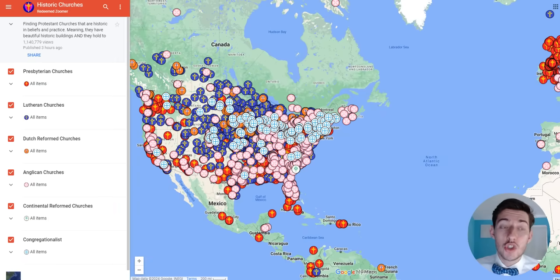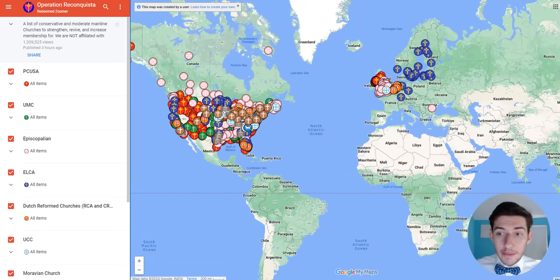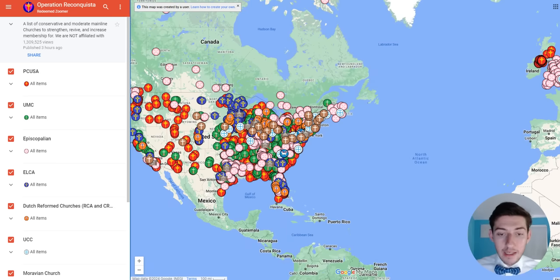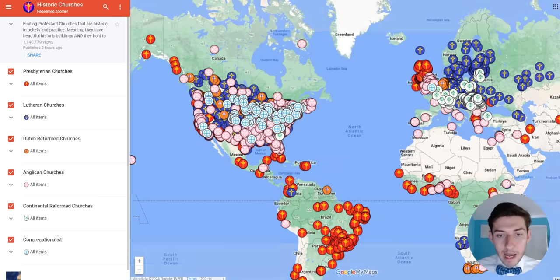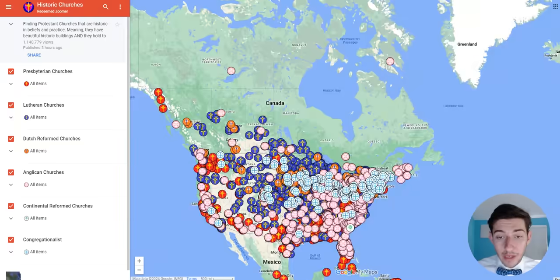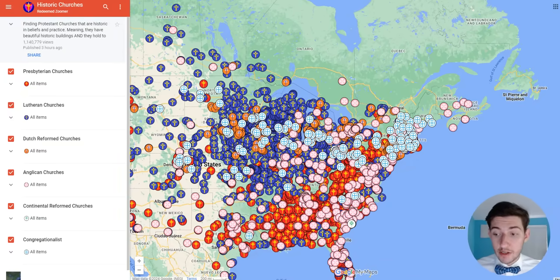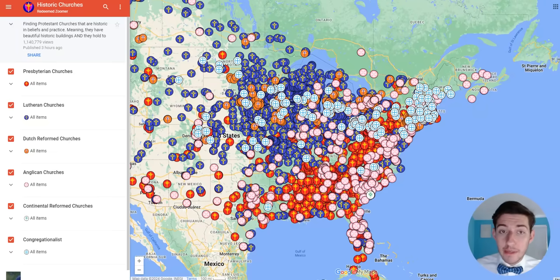This is a map of historic Protestant churches. This is not the same map as the Operation Reconquista map. This map is just a map of conservative mainline Protestant churches, but this specific map I'm talking about in this video is my own personal map. The qualifications for these churches are that they are historic Protestant churches. There are several requirements for a church to be on this map. The first is that they belong to a classical Protestant denomination — meaning a denomination that actually comes from the Protestant Reformation.